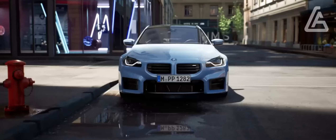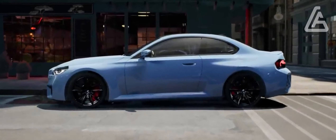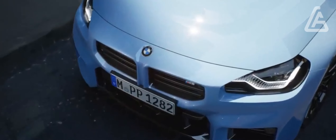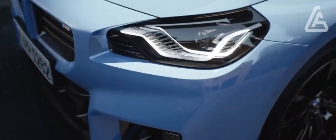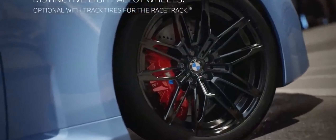In particular, BMW has an unmatched complimentary scheduled maintenance program. The limited warranty covers four years or 50,000 miles, the powertrain warranty covers four years or 50,000 miles, and free maintenance is covered for three years or 36,000 miles.